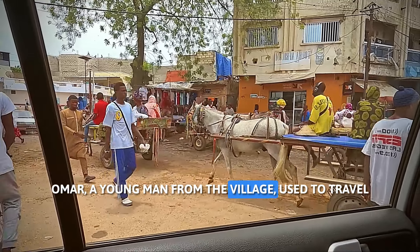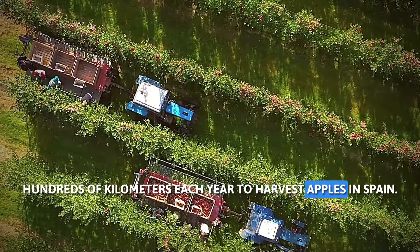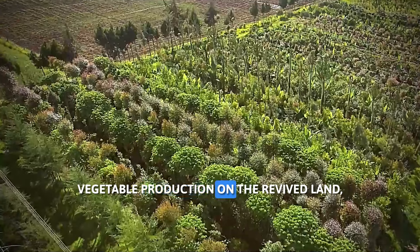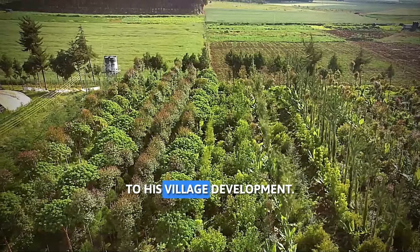Omer, a young man from the village, used to travel hundreds of kilometers each year to harvest apples in Spain. Now, thanks to year-round vegetable production on the revived land, Omer can stay home and contribute to his village's development.